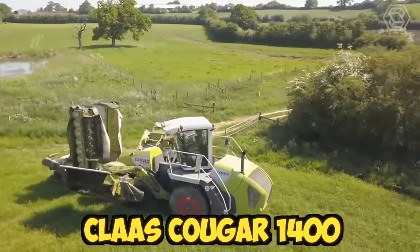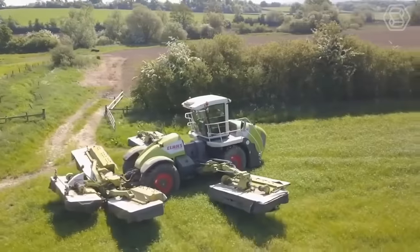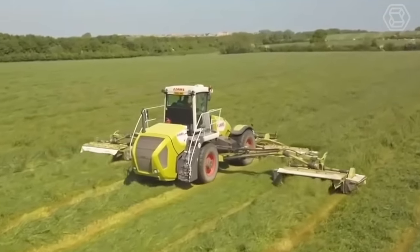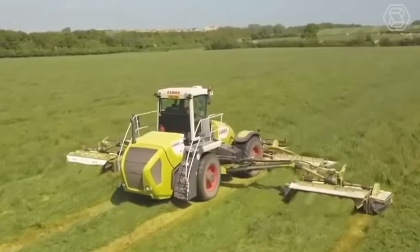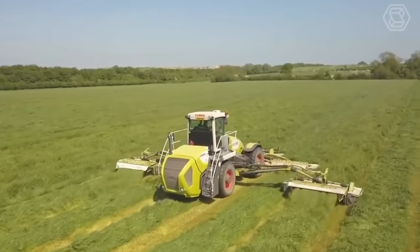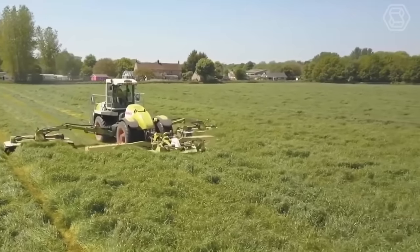The Class Cougar 1400 is a powerful and efficient self-propelled mower designed to tackle large fields and rough terrain. It's equipped with a range of advanced features popular with farmers and contractors. The machine is designed with a low center of gravity, which helps improve stability and maneuverability even on uneven ground.